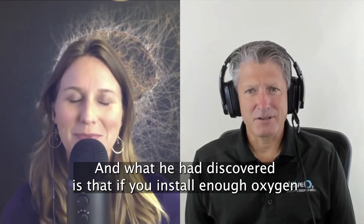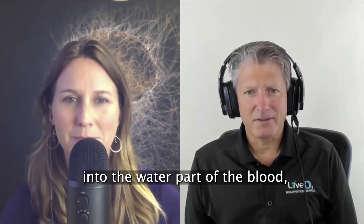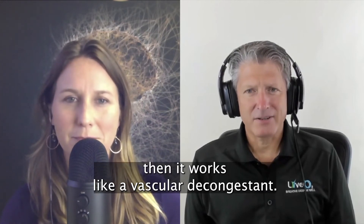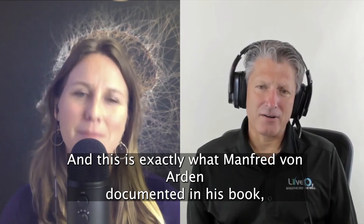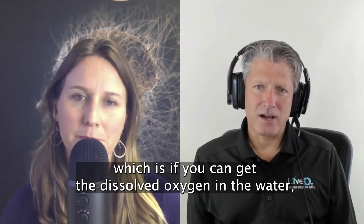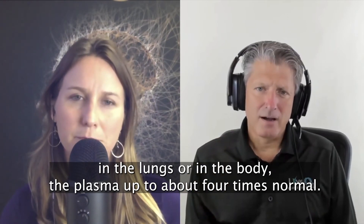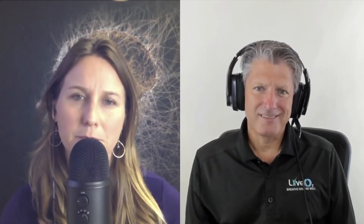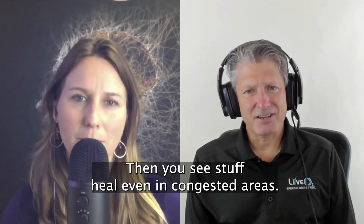What he had discovered is that if you install enough oxygen into the water part of the blood, then it works like a vascular decongestant. This is exactly what Manfred von Arden documented in his book — if you can get the dissolved oxygen in the water, in the lungs, or in the body — the plasma — up to about four times normal, then you see stuff heal, even in congested areas.